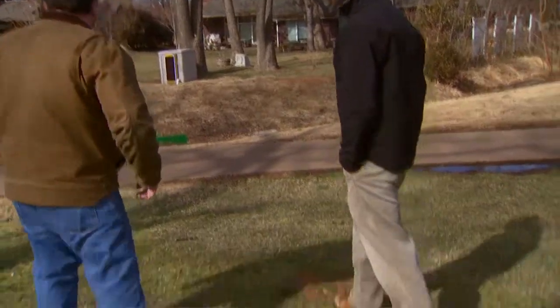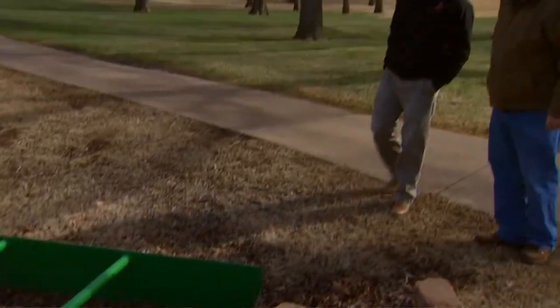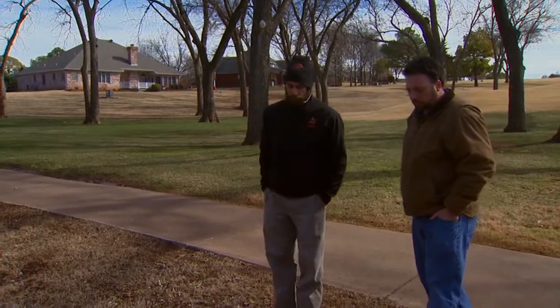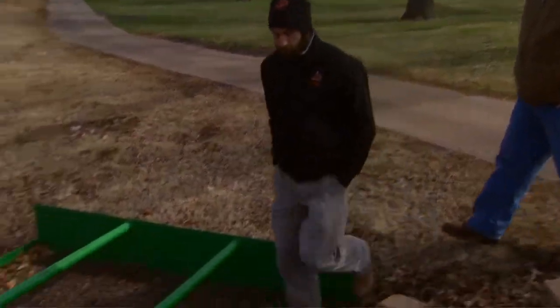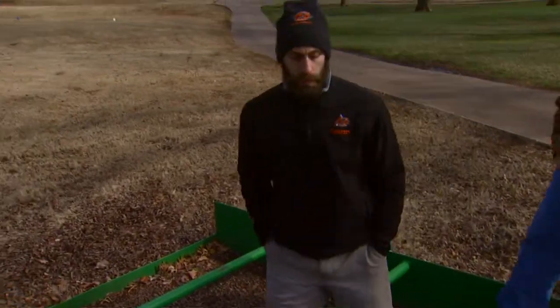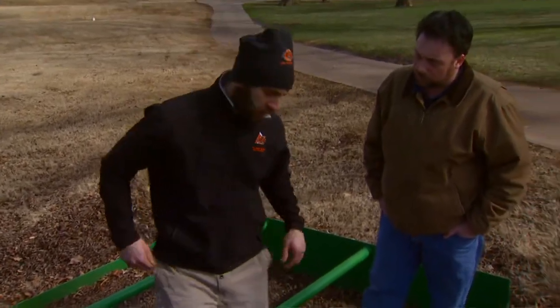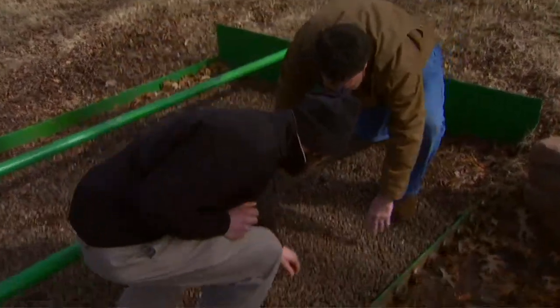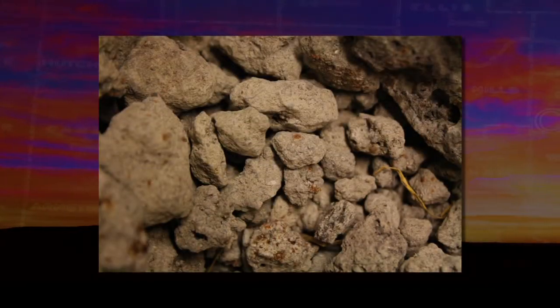Now here at OSU, y'all have developed a device for dealing with this. Why don't we take a look at that? Now Chad, what are we looking at here? This is an example of a phosphorus removal structure. This is designed to actually remove dissolved phosphorus in runoff from the watershed. The main component to this technology is the material that absorbs the phosphorus. In this case, this is a steel slag — a byproduct of the steel industry. This particular slag came from Fort Smith, Arkansas.